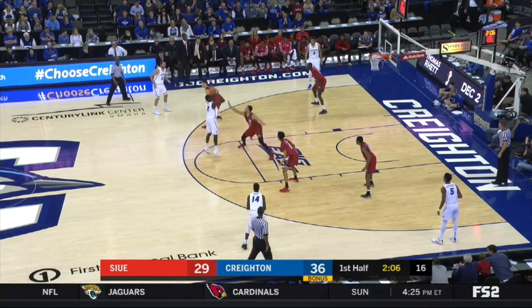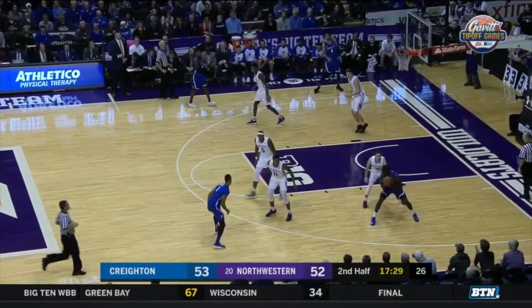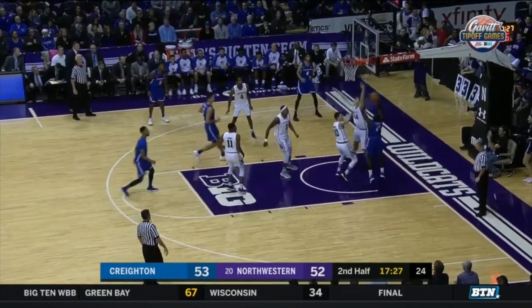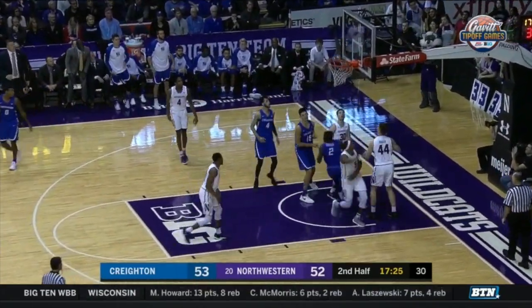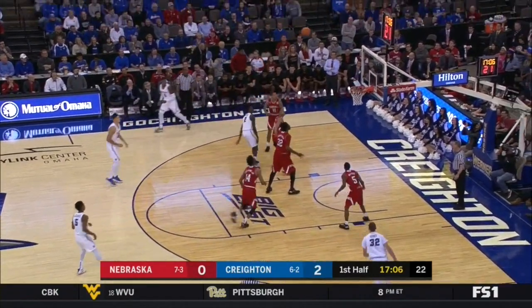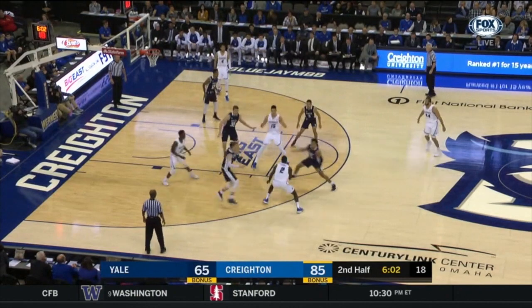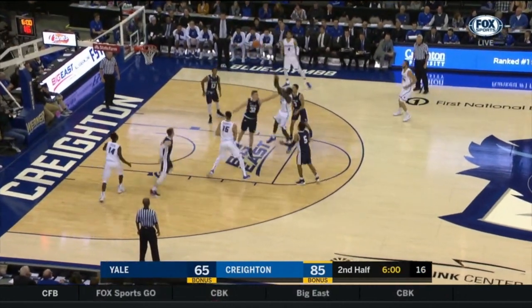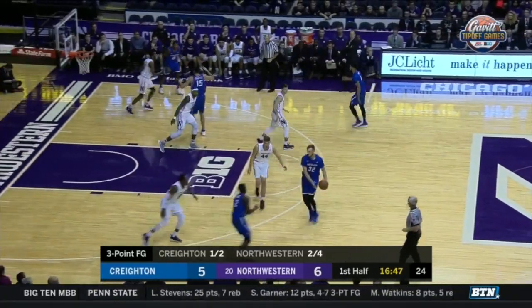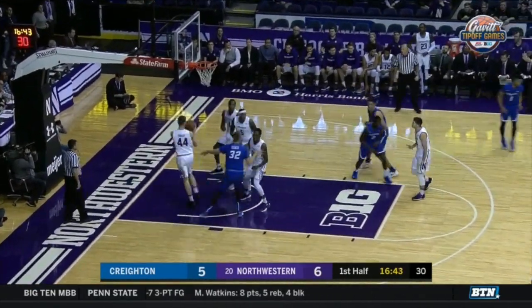Thomas the tip-up, and in — here at home. Thomas the pull-up jumper — got it. Two minutes in that first half. Yeah, I think it's more a product of Martin Cromwell playing so well that you ride the hot hand. Too many options for Bryant McIntosh.